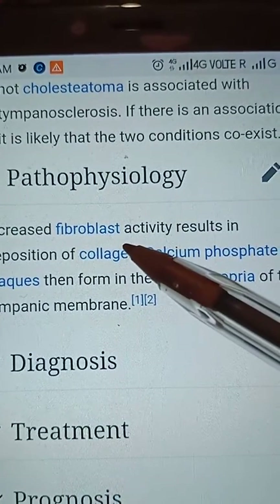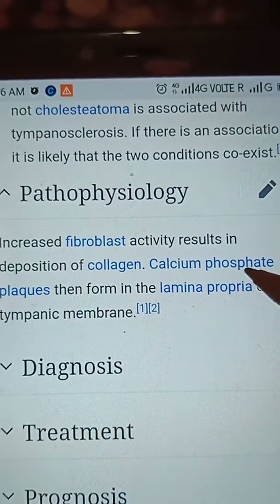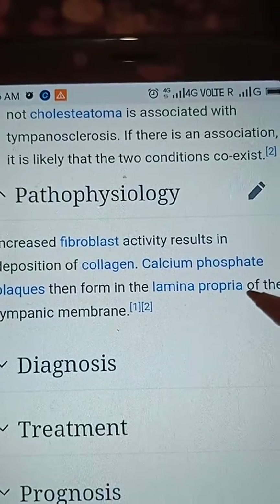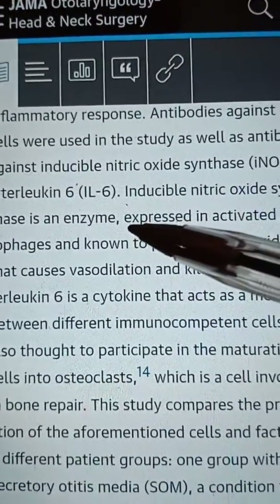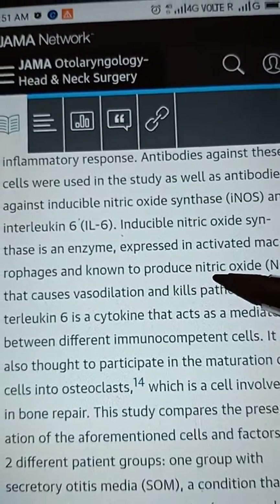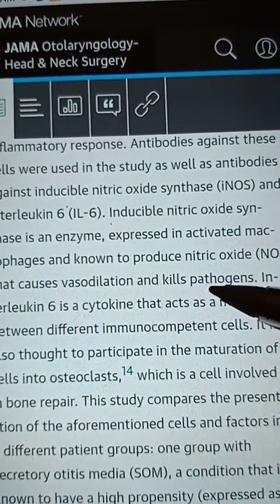Regarding pathophysiology, increased fibroblast activity results in deposition of collagen. Calcium phosphate plaques then form in the lamina propria of the tympanic membrane. Inducible nitric oxide synthetase (iNOS) is an enzyme expressed in activated macrophages, known to produce nitric oxide which causes vasodilation and kills pathogens.